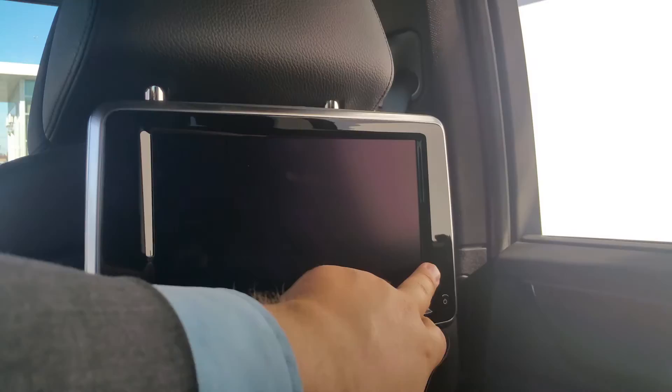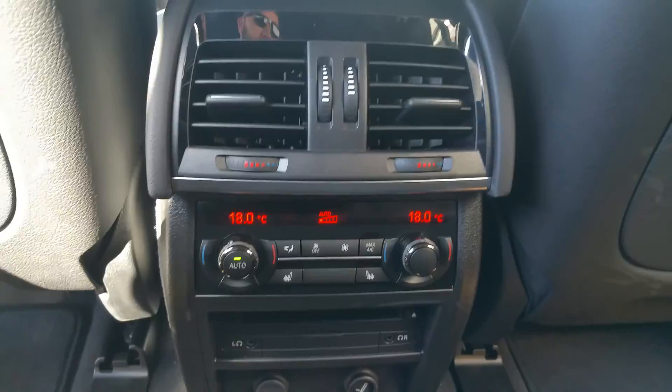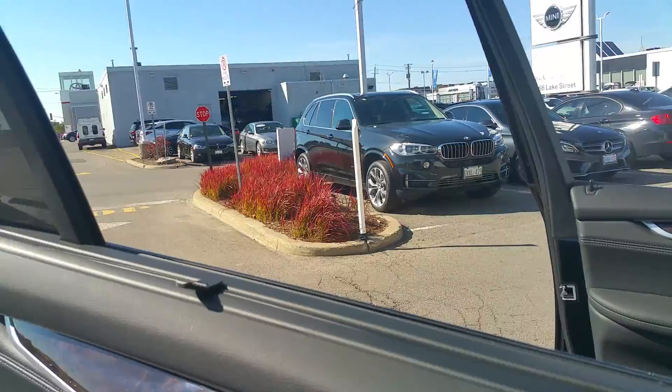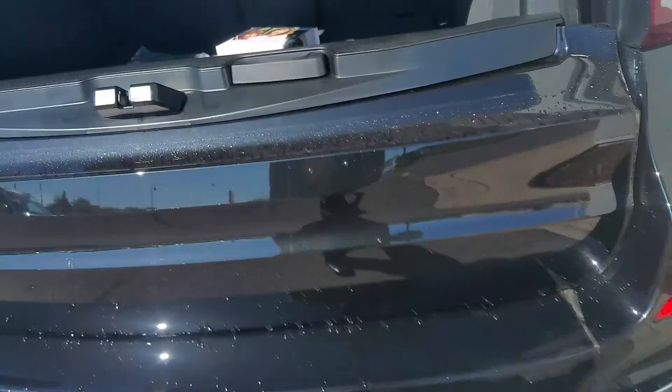Once you're back here, you've got your rear seats, rear entertainment — it looks like an iDrive and it's also a DVD player for people sitting in the back. Those passengers also have four-zone climate control and heated seats back here as well.